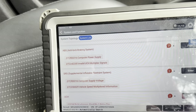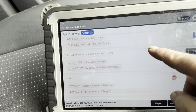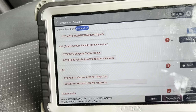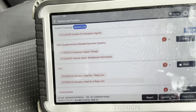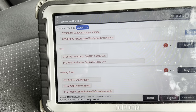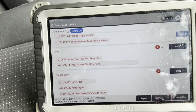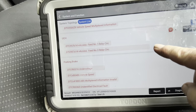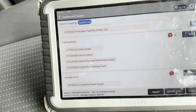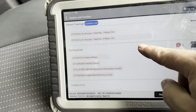ABS: Computer Power Supply and Invalid UCH Multiplexed Signal. The Airbag SRS: Computer Supply Voltage and Vehicle Speed Multiplex Information - now this will be because it's running down overnight. The UCH has the 12-volt access feed number 1 relay circuit and the access feed number 3 relay circuit - that's an unusual code. The parking brake: under voltage, vehicle speed, ABS multiplexed and unidentified electrical fault - you'd imagine that's back to the UCH.